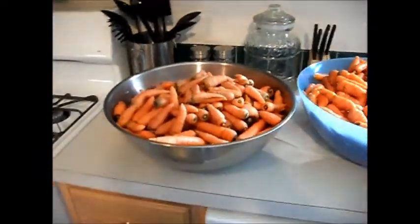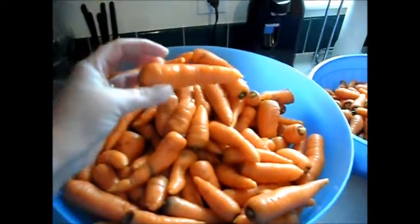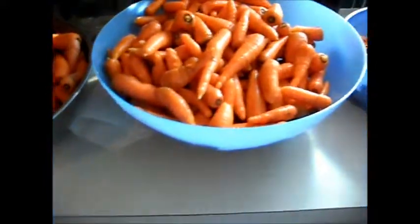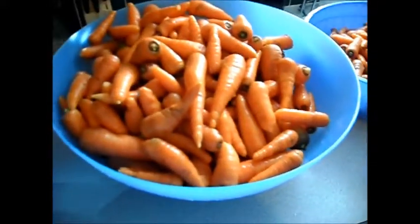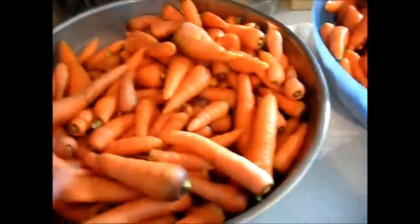Okay guys, I'm back. I've got my carrots washed and ready to peel — it's a couple hours later. Some of them aren't very big, and some are just too small to deal with. My husband didn't thin the carrots this year like he said he was going to, so they didn't have a whole bunch of room to spread out and get big. But there are some pretty decent carrots in here and they are very sweet.